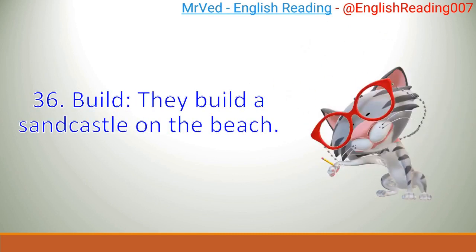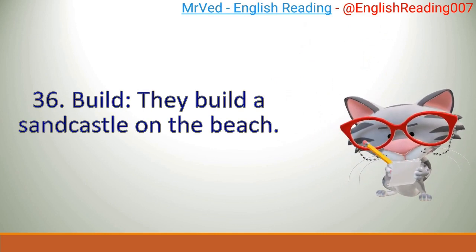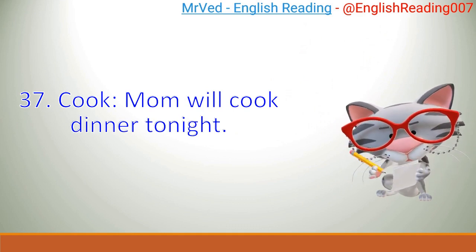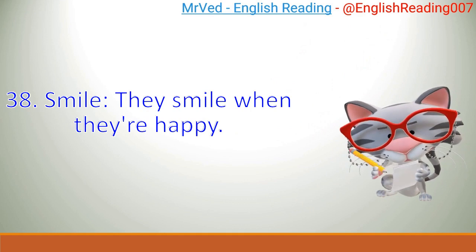36. Build. They build a sandcastle on the beach. 37. Cook. Mom will cook dinner tonight. 38. Smile. They smile when they're happy.